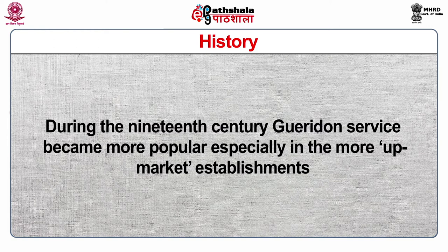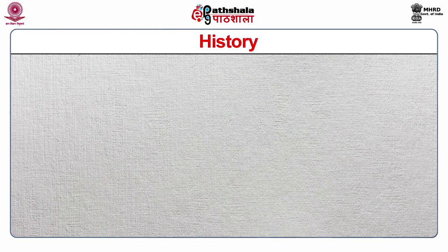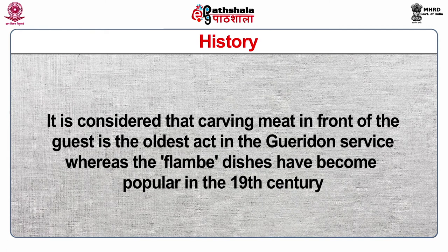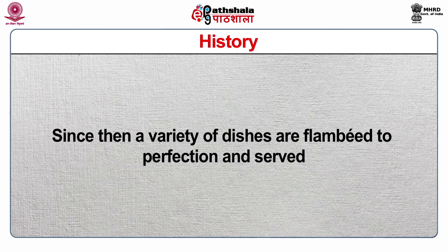During the 19th century, Guéridon service became more popular, especially in more upmarket establishments. By the turn of the century, Guéridon was an established part of fine dining. Nowadays, we find this fascinating style of service in the rest of Europe and western countries as well. Guéridon service may include several activities such as salad making, beverage mixing, meat carving, cheese offerings, and flambé. It is considered that carving meat in front of guests is the oldest act in Guéridon service. The first flambé dish was Crêpe Suzette, served by Henry Carpenter at Café de Paris in Monte Carlo in 1894. Since then, a variety of dishes are flambéd to perfection and served.